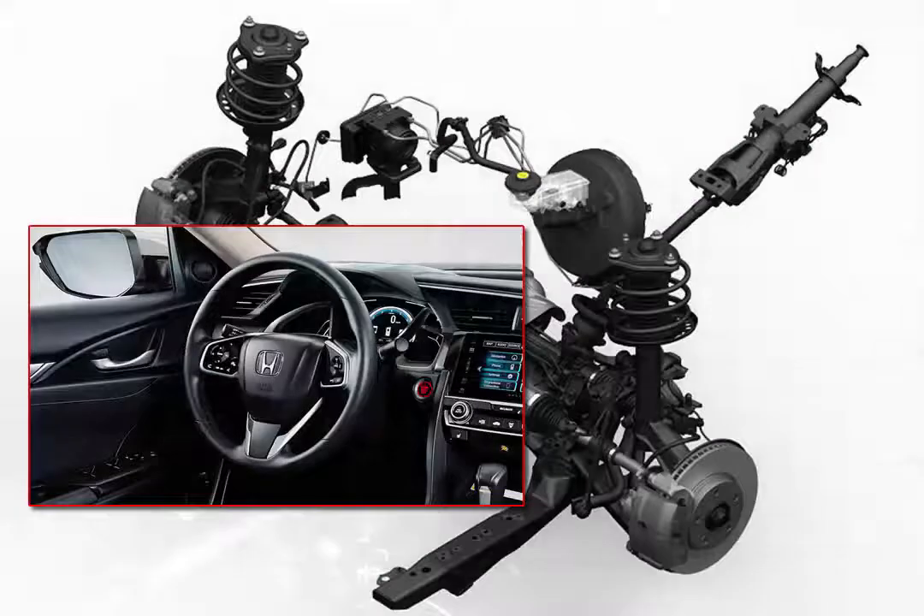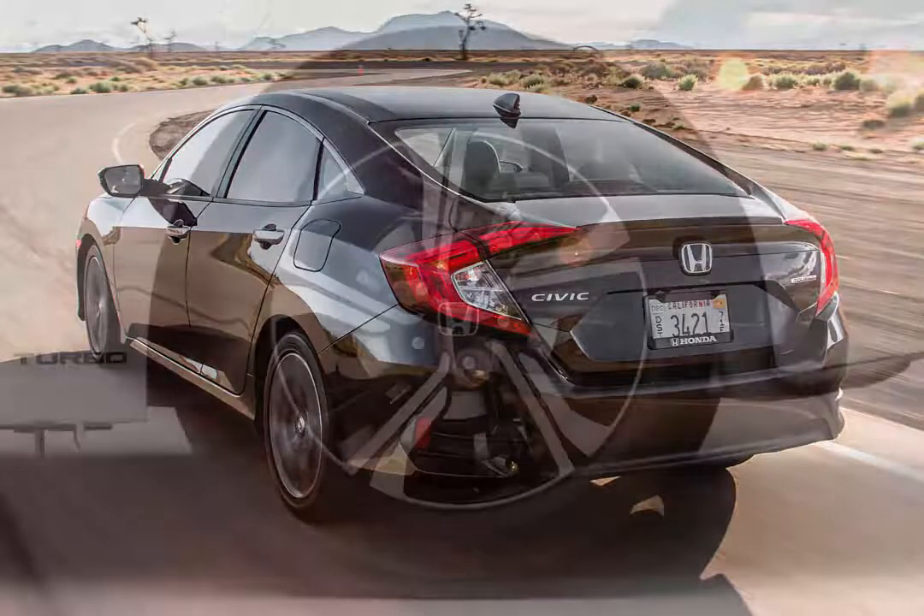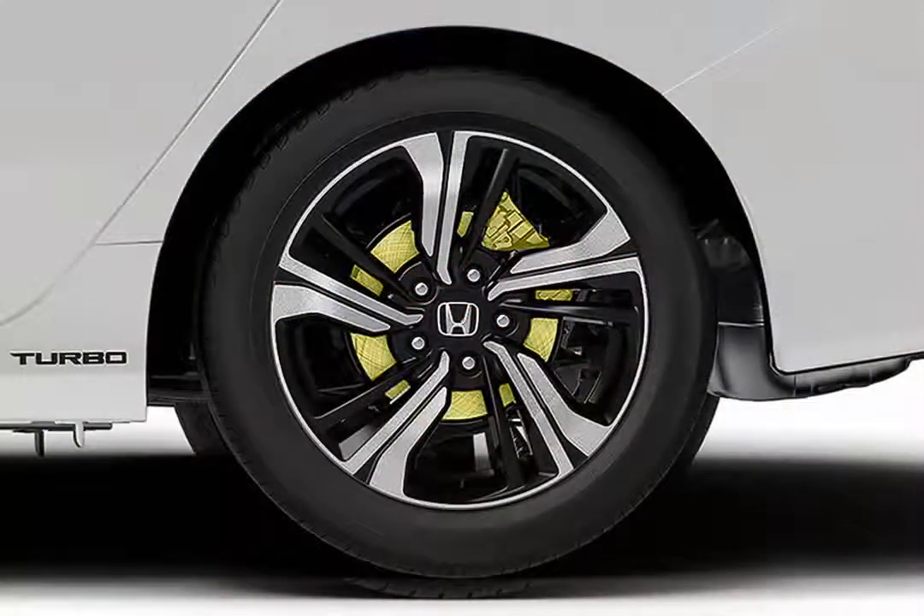Additionally, every 2016 Civic benefits from quicker steering. Adding to the extra muscle, better fuel economy and improved handling is increased stopping power — all Civic Sedans are now equipped with 4-wheel disc brakes.